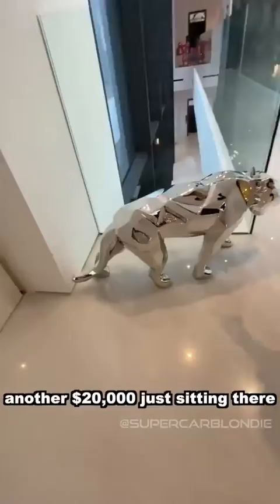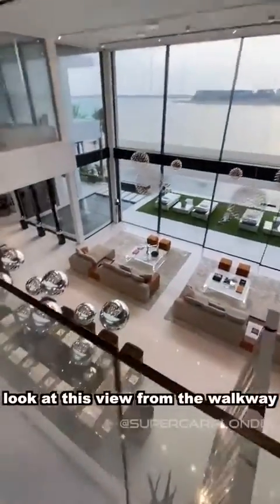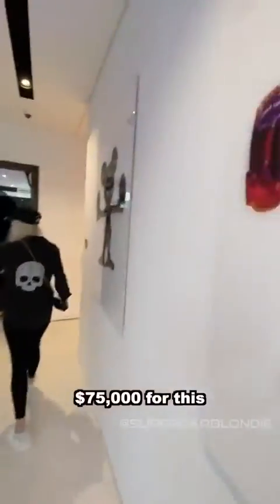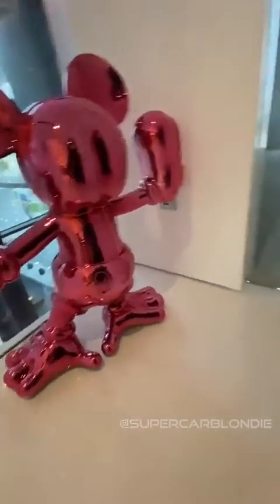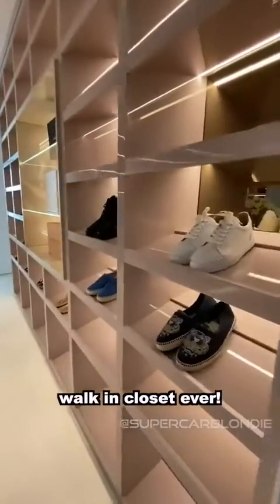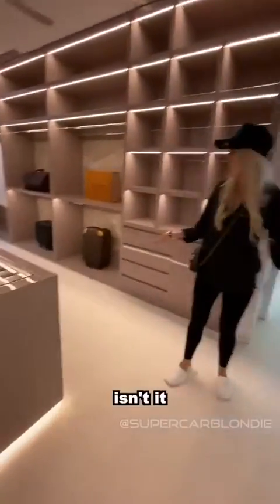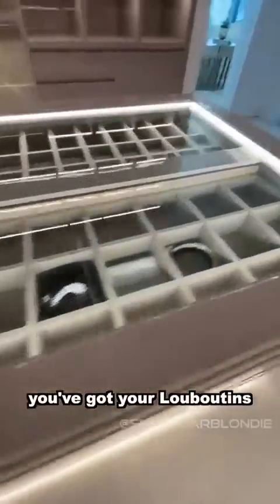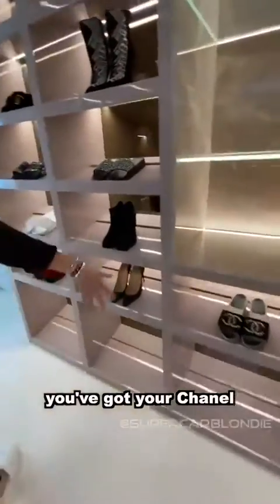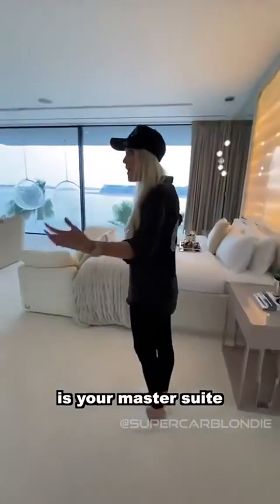Another $20,000 just sitting there. Look at this view from the walkway. $75,000 for this. And those are the most beautiful walk-in closets ever — it's like a store. Jewelry in here, you've got Rib & Cane, Kenzo, Chanel, Givenchy.